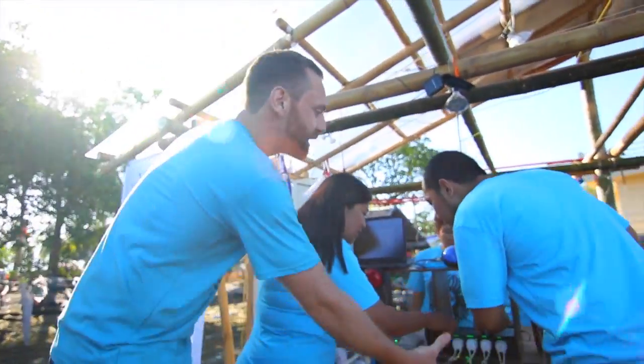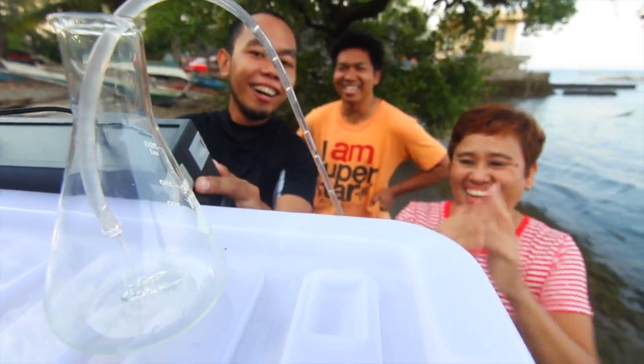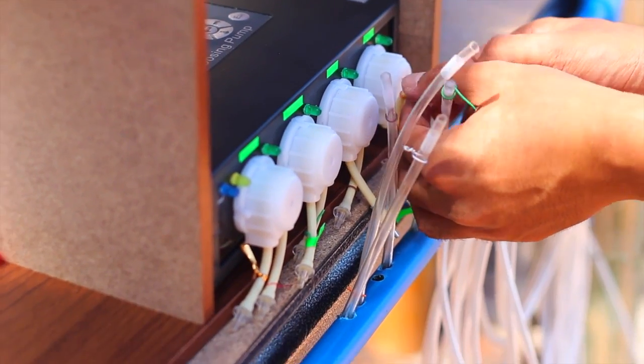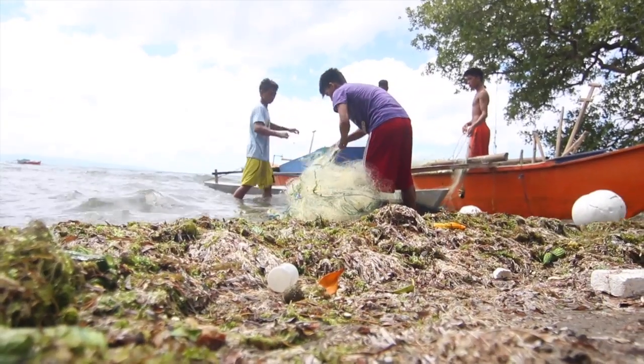Team Sea Suns is pumping water out of the sea into different sensors and vials so they can take readings on things like dissolved oxygen, pH, and turbidity — finding out general ideas about the health of the sea.